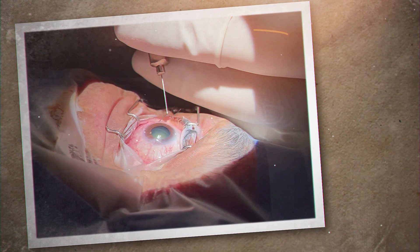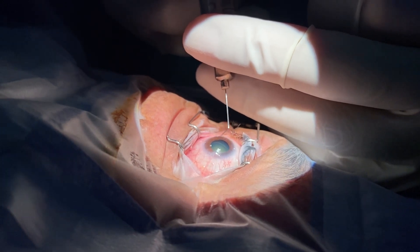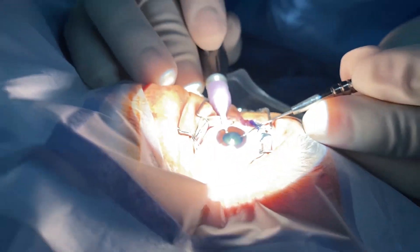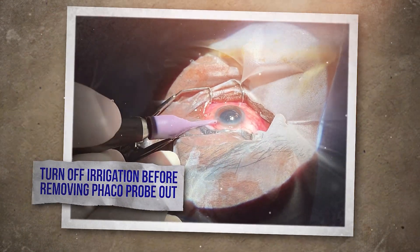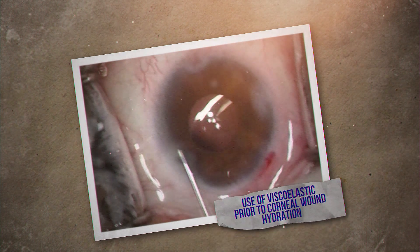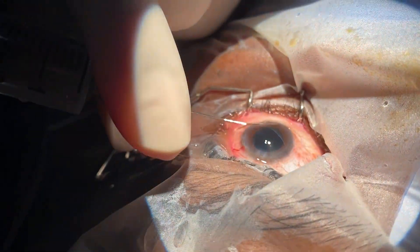Removal of aqueous from the anterior chamber through the main port with visco in a controlled manner, as aqueous may have viral load. If the need for staining with dye arises, prior dilution of the aqueous with saline is recommended. Turning on the irrigation only once inside the anterior chamber. Ensuring the irrigation ports are always inside the anterior chamber and turning them off before removing the phaco probe.